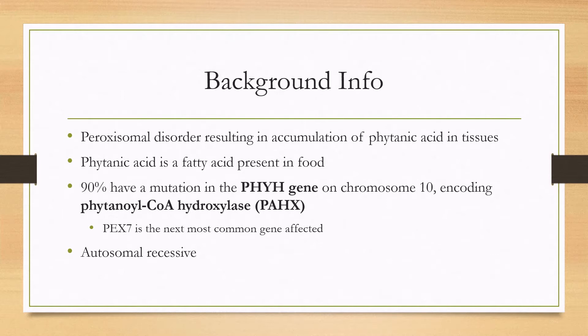In 90% of cases, there is a mutation in the PHYH gene on chromosome 10, which encodes an enzyme called phytenoyl-CoA hydroxylase. This enzyme breaks down phytanic acid, so when you have this mutation, it's no longer able to break down the phytanic acid and it starts to accumulate in your tissues. The next most common mutation is PEX7, though it's much less common. It's also an autosomal recessive disorder.